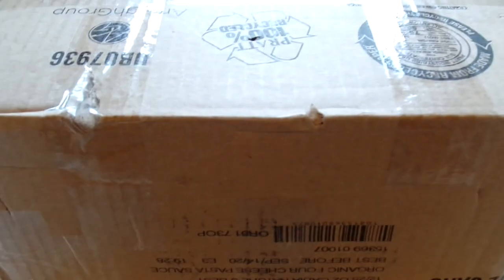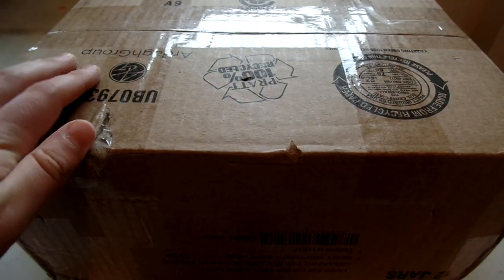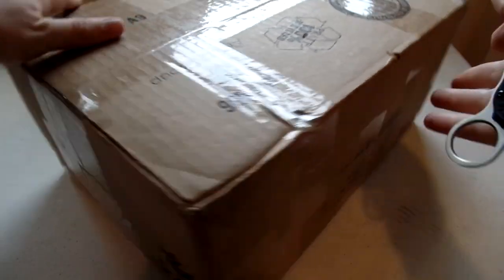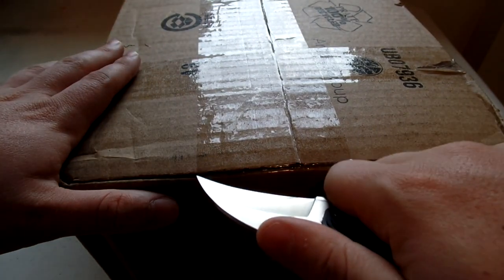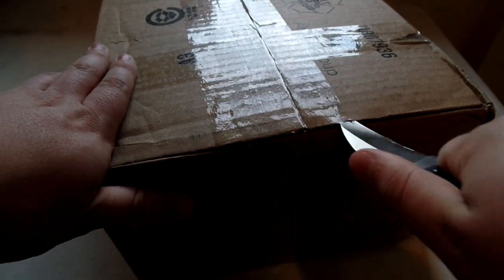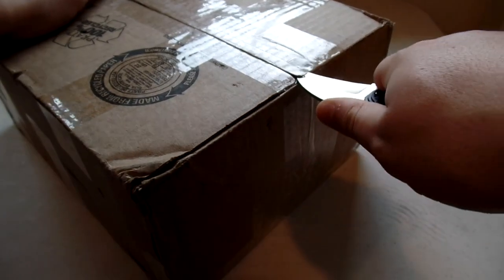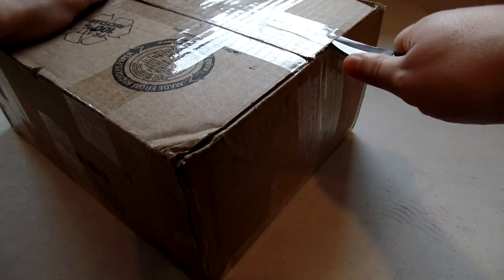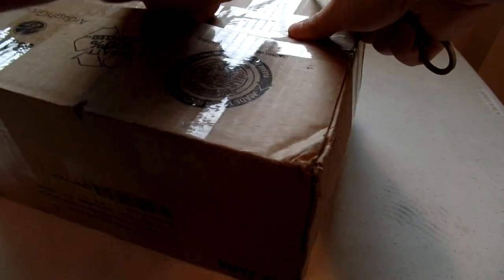Alright, last package. I always save the biggest for last, as you guys know. This one came on Monday — I've been waiting kind of all week to open it. I'm very excited because this is such an awesome piece. You guys probably know what I'm talking about when you see a piece at auction sometimes and you realize you'd probably be okay overpaying for it. Luckily, I didn't have to in this case. I ended up winning for a pretty decent price, actually.